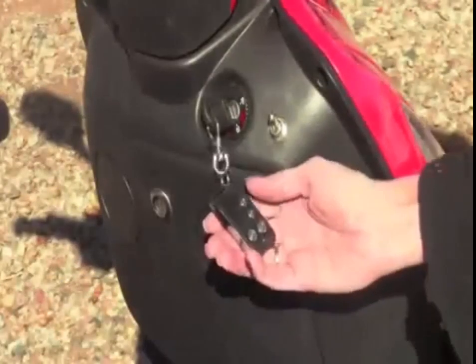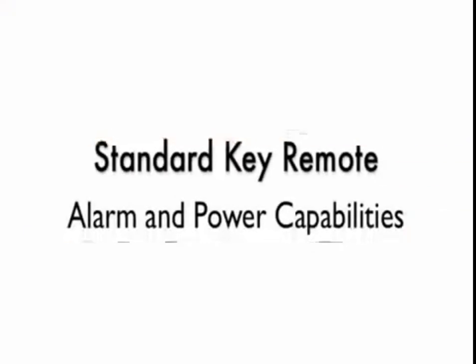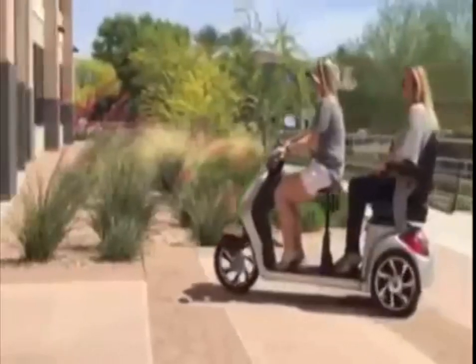If security is a concern with your scooter, you will be pleased to know that the EWheel scooters come with the standard key remote with alarm and power capabilities at the touch of a button.